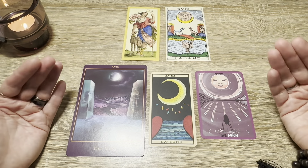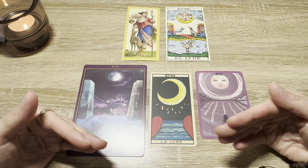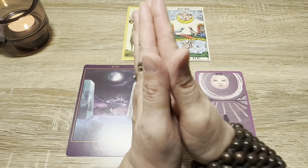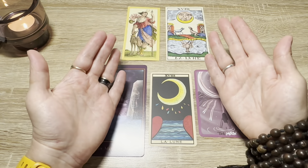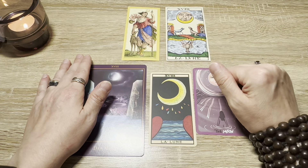As usual, I look forward to hearing from you in the comments and seeing your top tarot moons. Thank you so very much for spending this time with me today. I'm sending much love to you all and I hope to catch you in my next video.